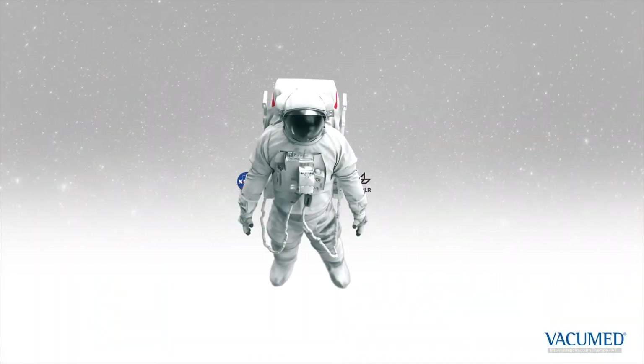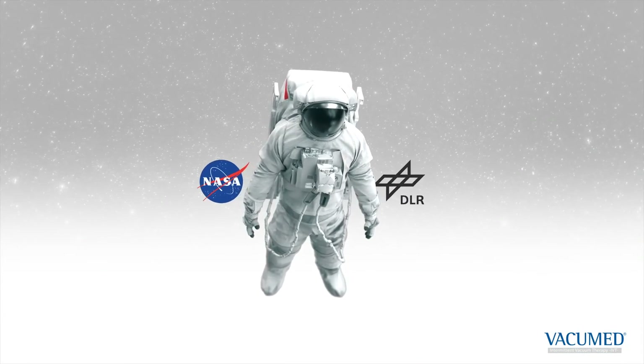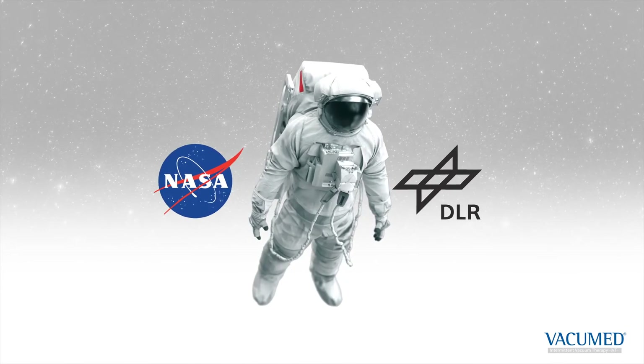The Vacuum Med treatment was originally developed for manned space missions, where it avoids orthostatic complications that arise in the weightlessness of space due to an inadequate baroreflex.